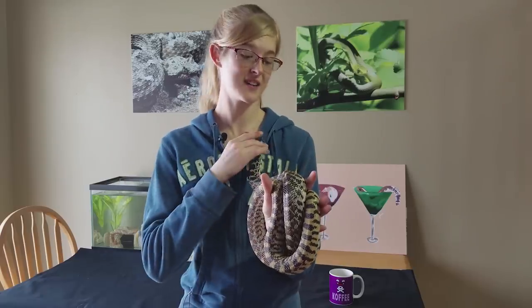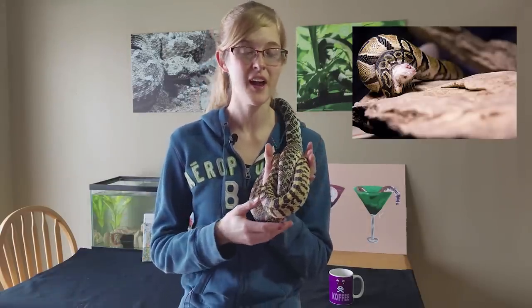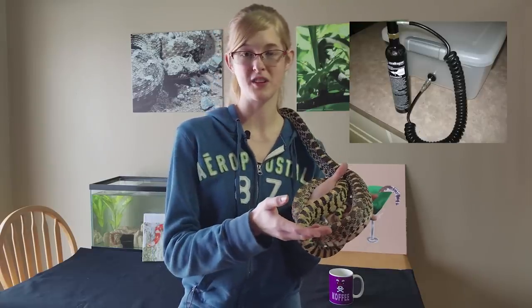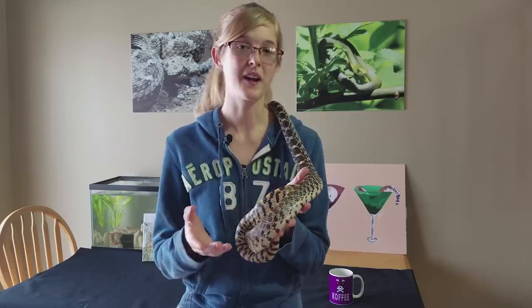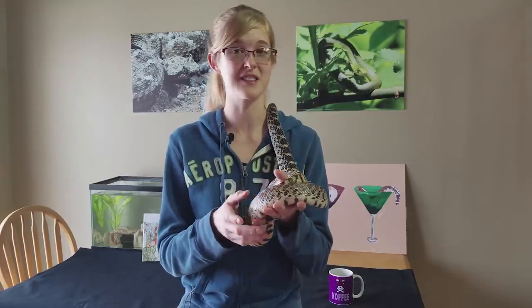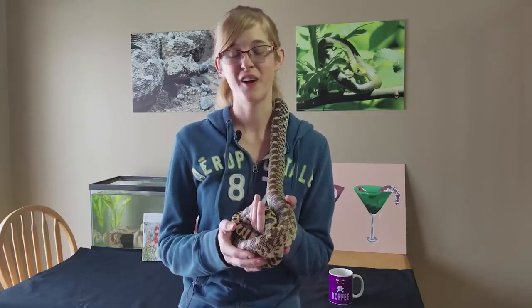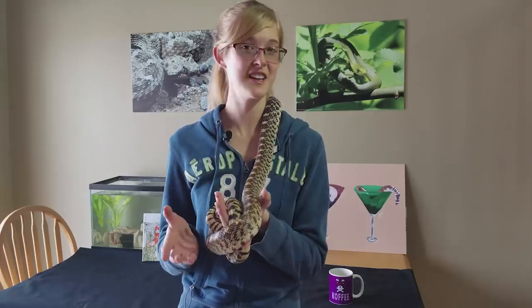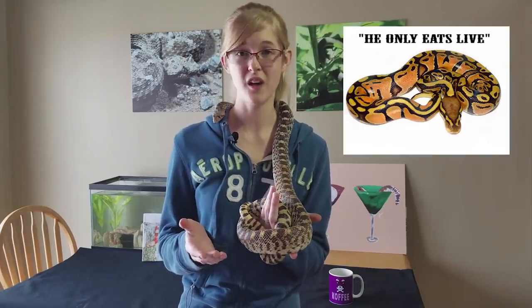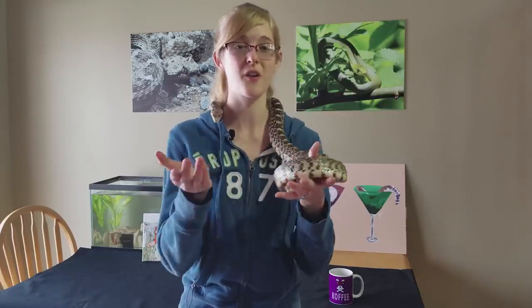A con to feeding live is how ethical it is for the rodents. Frozen rodents are killed in a CO2 chamber, which is more ethical than being attacked by a predator — they breathe in the CO2, get drowsy, fall asleep, and pass away peacefully. Another con is that snakes, especially ball pythons, will often get hooked on live prey, and when you switch to frozen thawed they refuse, so it takes a while to convert them.